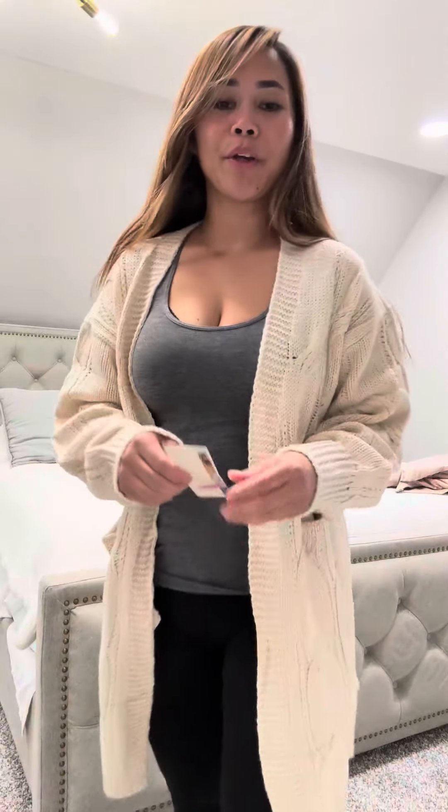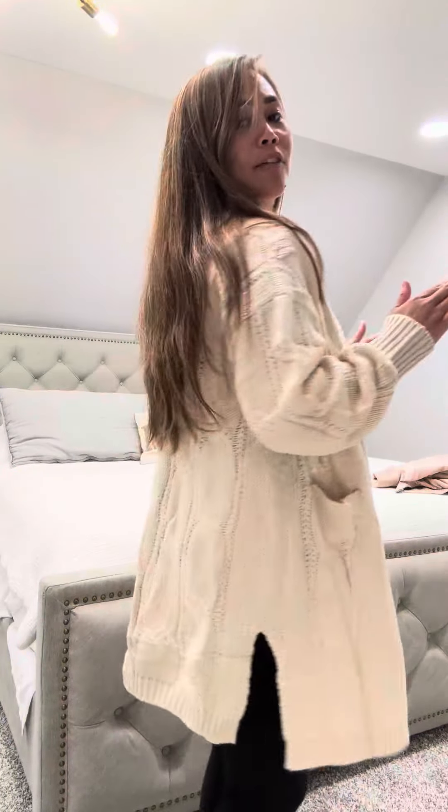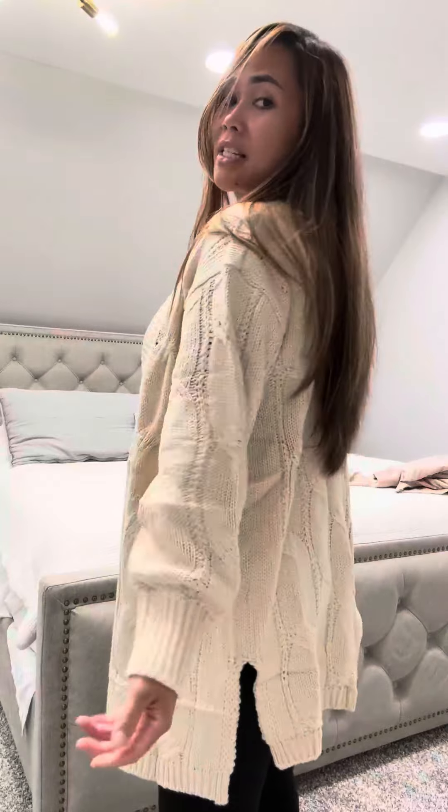Hello everybody, I want to quickly show you my cute sweater by Dokotoo. It's a really cute, comfortable sweater — you have to have this kind of sweater in your closet. It's great for summer, even for cold summer nights, easily throw it on, and when it gets hot, take it off.